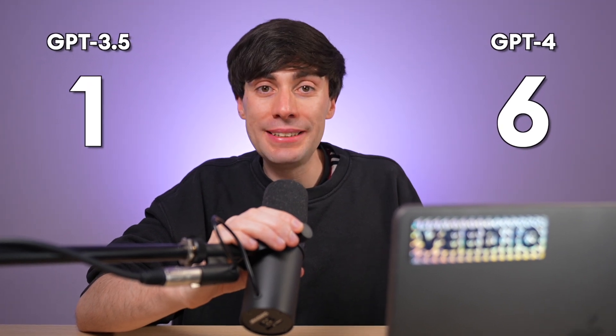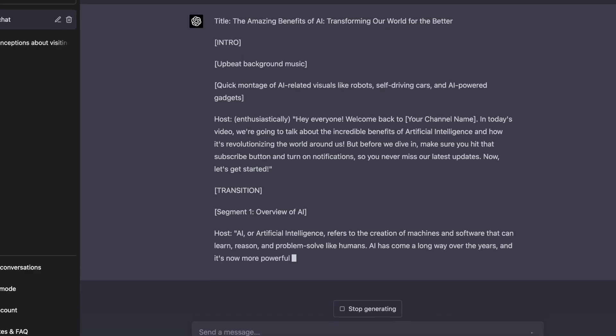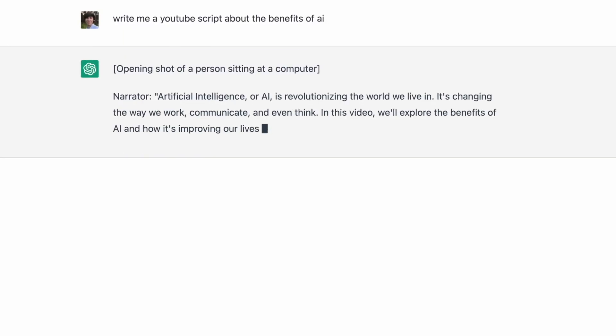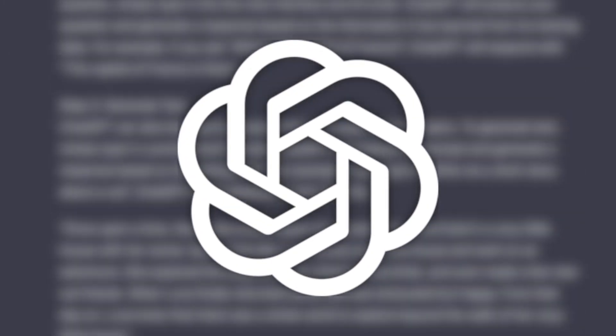So if you already use ChatGPT to help you create content, then GPT-4 is well worth it for that extra detail. If you're still a beginner, I'd still play around with the free version first. And if you want to learn how to get the best YouTube responses from any version of ChatGPT, you need to watch this video next — it's going to help you create more content in less time.